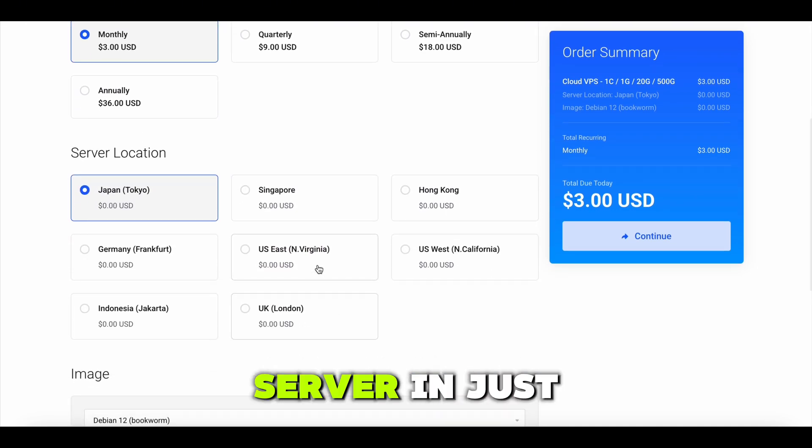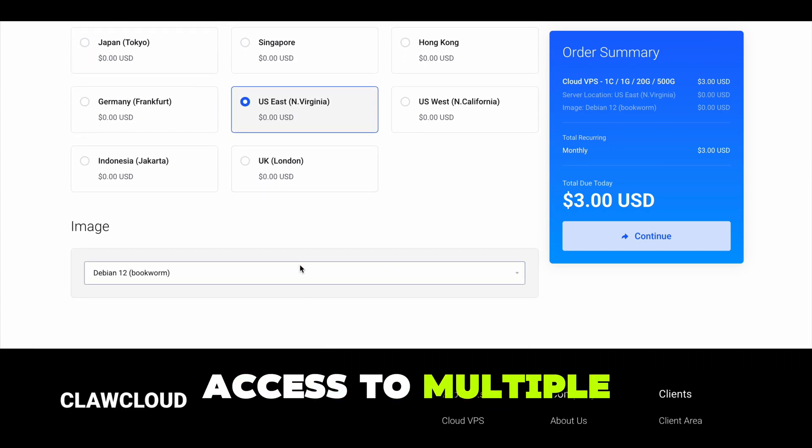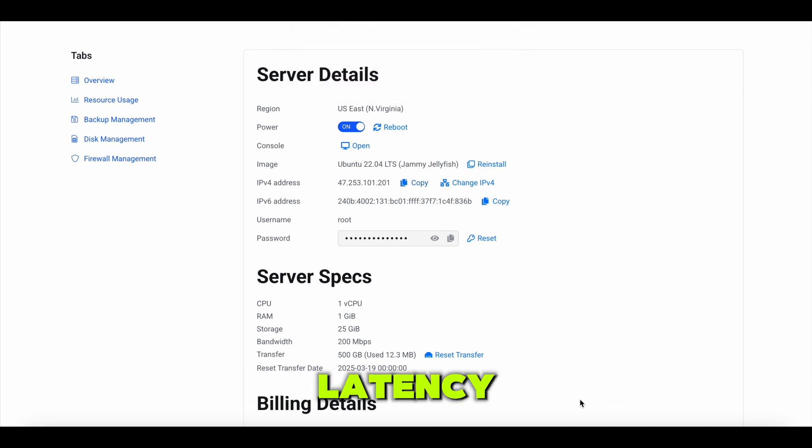After signing up, I deployed a server in just a few minutes. The setup was lightning fast and I had access to multiple global data centers. I chose one closest to my audience for better latency.